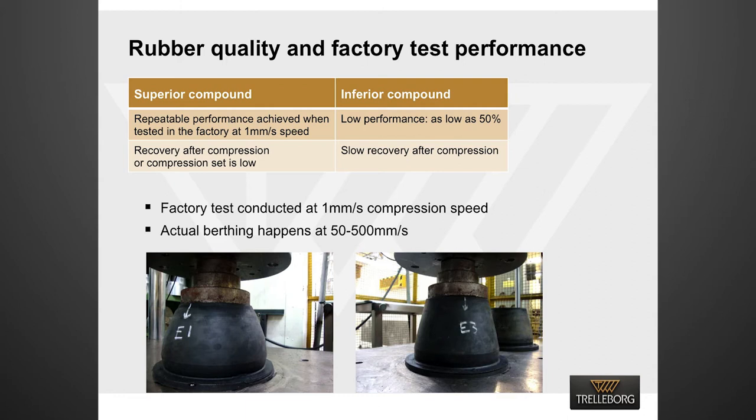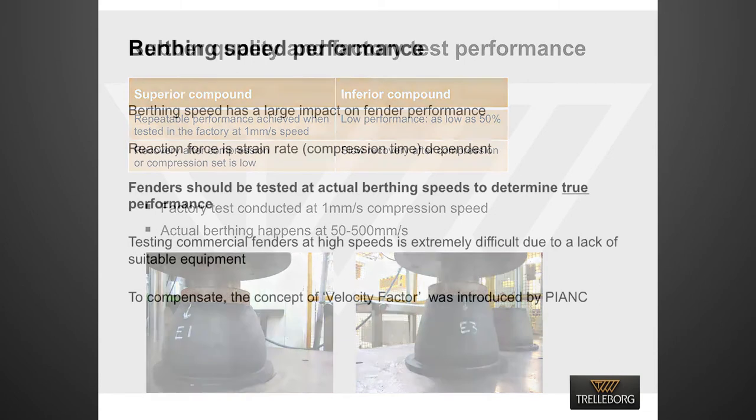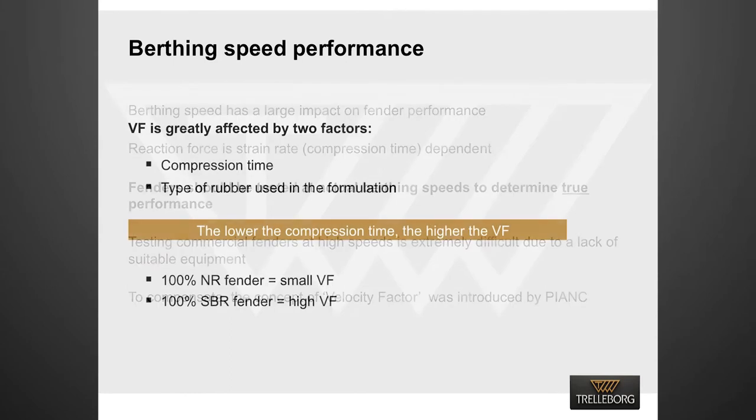Fender compression tests are conducted at 1 mm per second at the factory. However, actual berthing occurs at speeds between 50 to 500 mm per second. Due to its inherent viscoelastic properties, fender performance changes with berthing speed. Therefore, fenders should be tested at actual berthing speed to determine their true performance. Testing commercial fenders at high speed is difficult due to a lack of suitable equipment. To compensate for the performance difference, a velocity factor was introduced. Two elements significantly affect velocity factor: compression time and type of rubber used in the formulation. Fenders made of 100% natural rubber have a low velocity factor, whereas 100% SBR fenders have a high velocity factor.